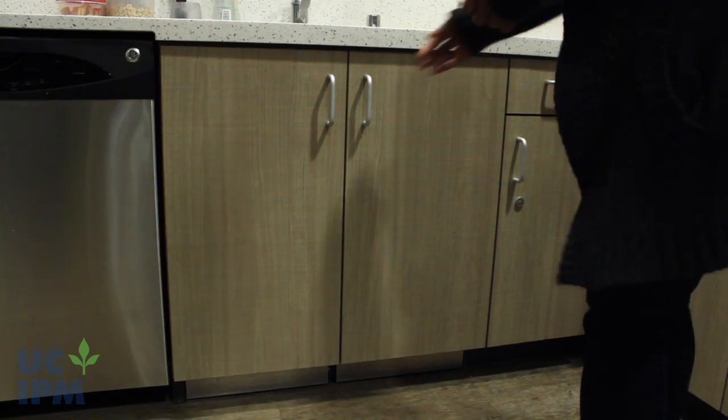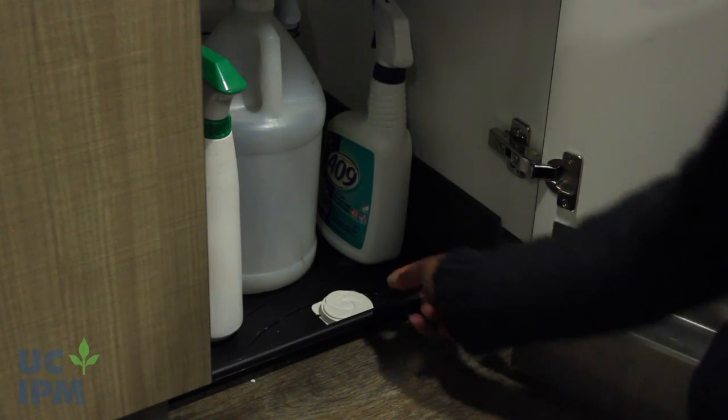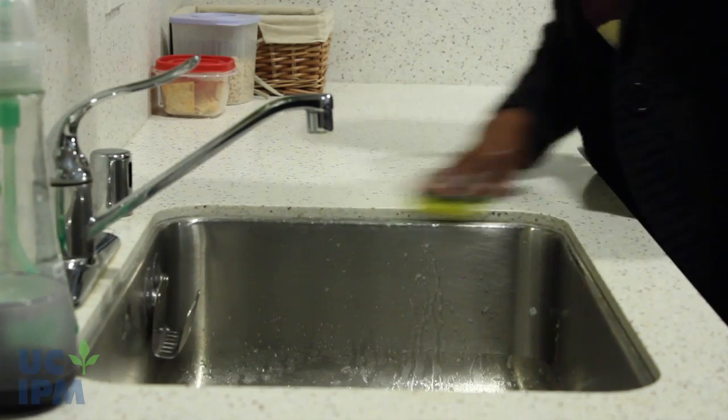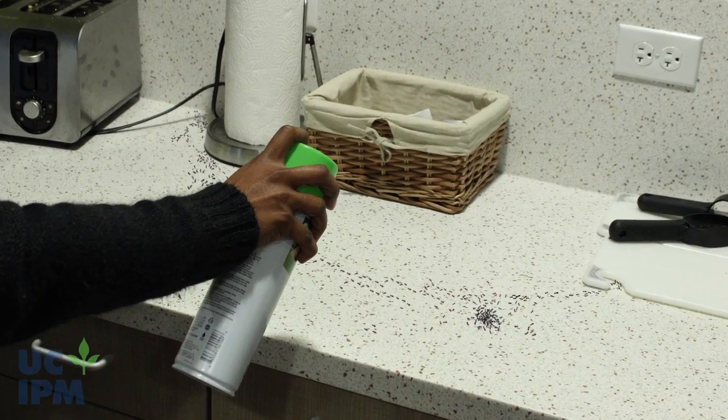Place baits outdoors where ants are trailing, or apply gel bait or bait stations indoors at entry points. Baits take up to a week or more to work, so continue to clean up trails as necessary. Indoor sprays are not usually needed.